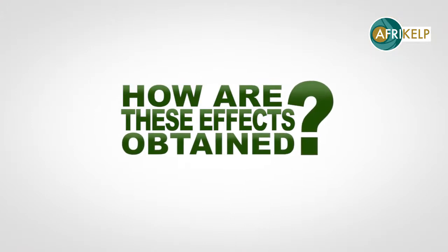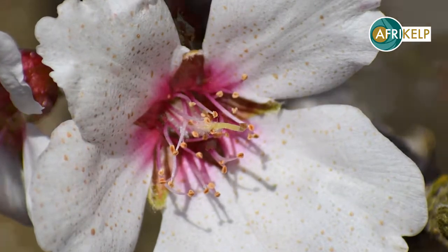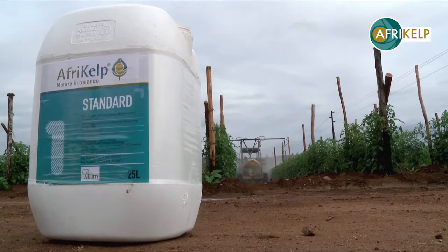How are these effects obtained? Afrikelp can be applied at pink bud, full bloom, as well as petal fall. It can be used alone or mixed with fungicides or foliar sprays.